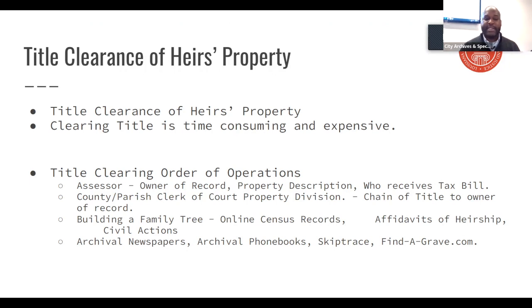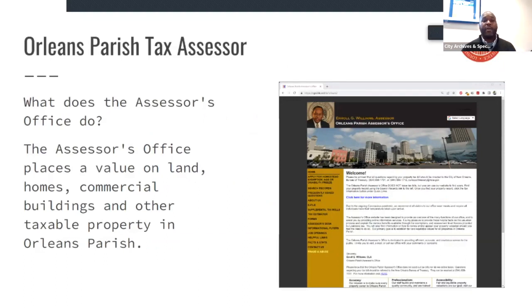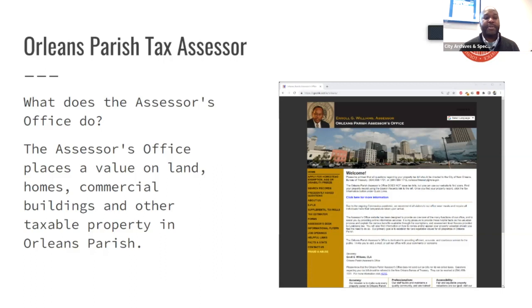There are different tools you can use to build your family tree: online census records, affidavits of heirship in civil courts, archival newspapers, archival phone books, FindAGrave.com, and skip tracing — which is a bit beyond the resources most everyday people have, but tools that your lawyers and professionals will use to help clear your title. The Orleans Parish Tax Assessor has a great amount of valuable tools you can use to start your family tree and start clearing title on your property.